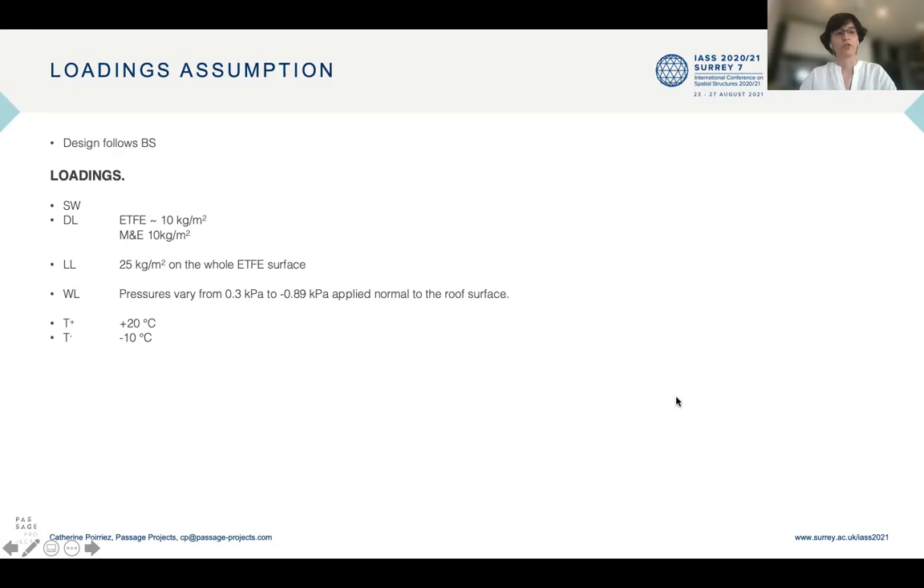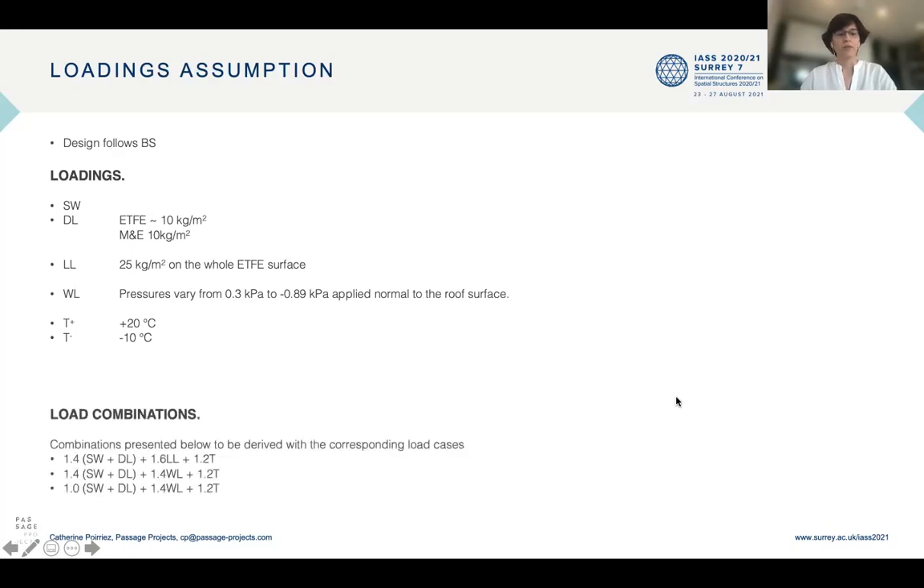In terms of loadings, the structure should be able to withstand its own self-weight. The weight of the ETFE and of the MEP on the structure is estimated at 10 kg per square meter. The live load for maintenance is 25 kg per square meter. Wind loads have been derived following British standards and Malaysian standards, and load combinations follow British standards.